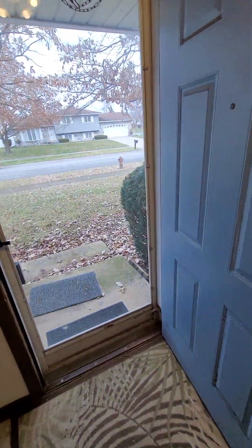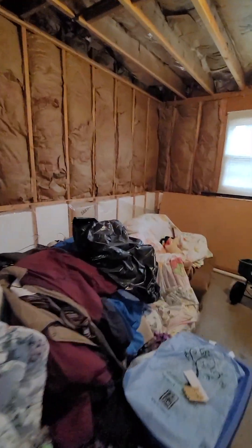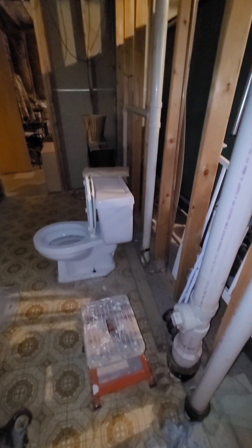This is where all the potential is — got to finish this lower level. Nice big rec room here. This is where it looks like they're going to put another bedroom — this would have been the fourth bedroom. And here it looks like they're going to have a bathroom — it's plumbed in or roughed in.